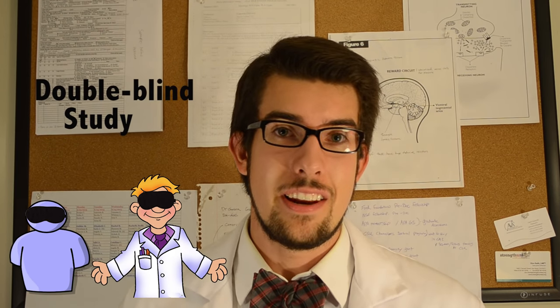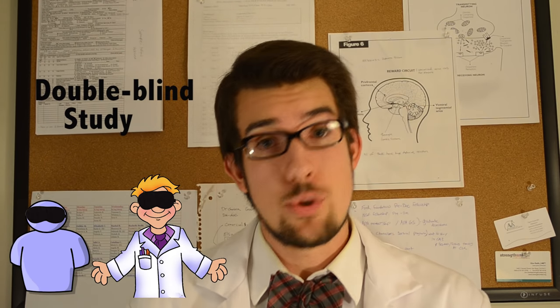Now we don't tell the participants what type of treatment they're receiving, because this will influence how they do. This is called a single blind study. But as we now see, researchers can influence the participants as well, sometimes without even knowing it. If a researcher knows which group is receiving the treatment, they could unknowingly tip the participant off — like an innocent 'wow, you're doing great' for the control group and then nothing for the experimental group. This is why it's good to keep your researchers in the dark also, and this is called a double blind study, where even they don't know who's receiving the treatment.